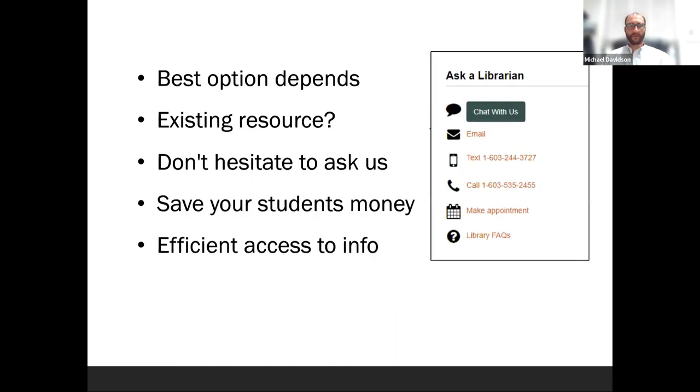To summarize: the best way of fulfilling the research and academic needs of you and your students can vary from application to application, item to item, format to format, and class to class. The first step is opening that dialogue by contacting a librarian through our website. Maybe we have an existing resource like the e-book collection or Academic Video Online that already fulfills the need, and we can provide a link for unlimited use. We can try to save people money and provide the most efficient access to the information they need to be successful. Thank you very much.